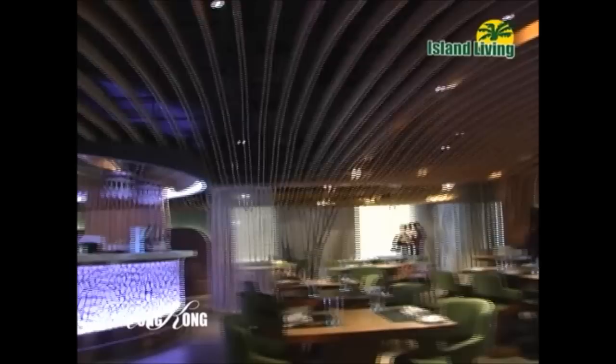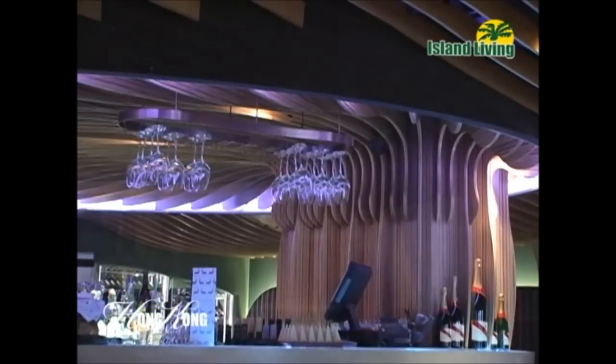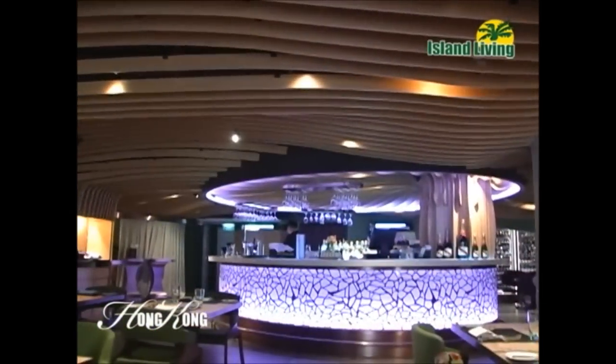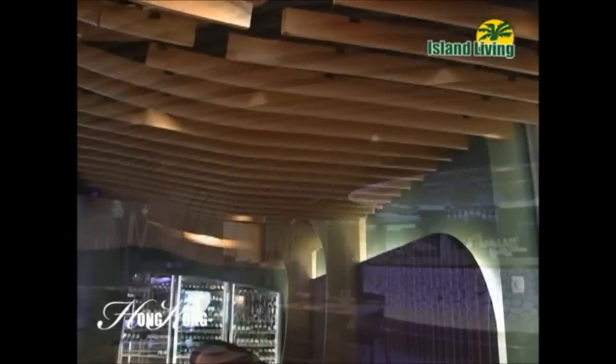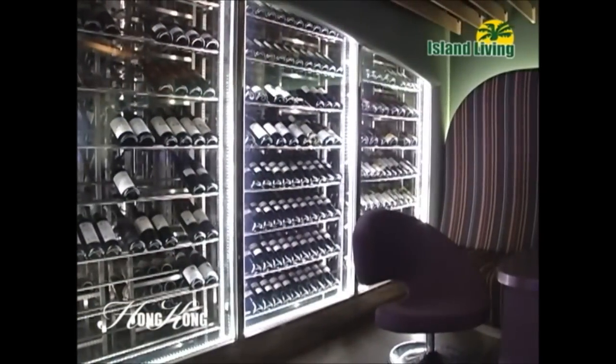FINDS is Hong Kong's first and finest Nordic seafood restaurant and bar. It offers award-winning cuisine by celebrity chef Jaakko Sorsa and exciting molecular mixology cocktails. FINDS is a perennial favorite of Hong Kong's stylish set. The restaurant has a warm and inviting interior inspired by Scandinavian summer.